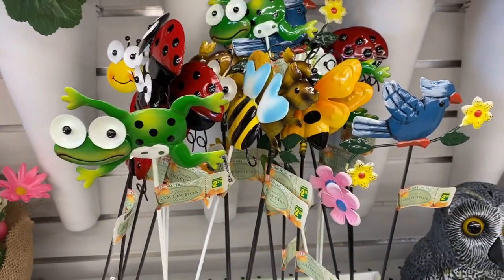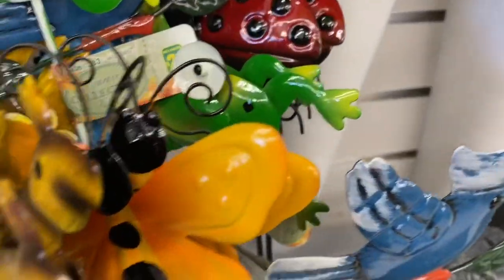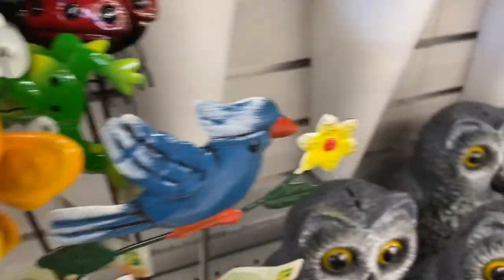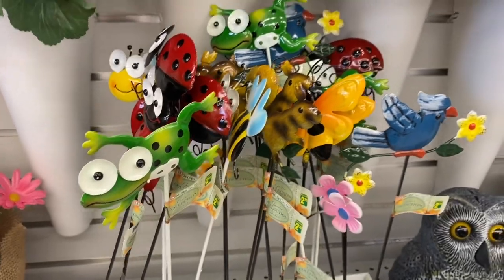They had lots of cute outdoor finds — $2.75. Cute little bird, there's a bee, ladybug, frog. Really cute. There's the bee. Great finds, there's a cute little frog there.